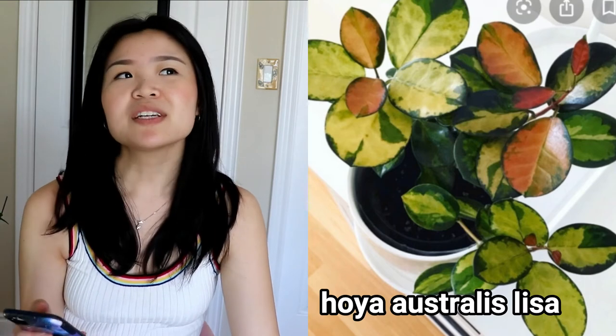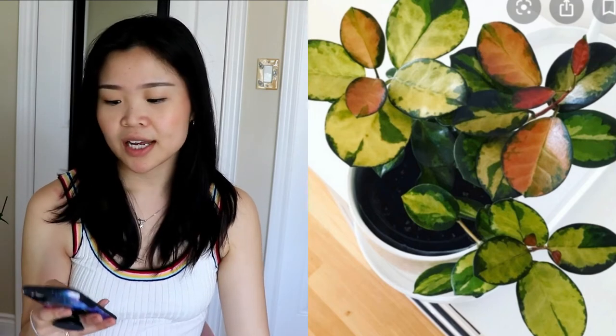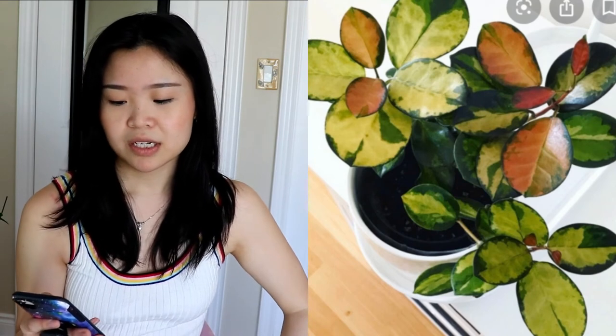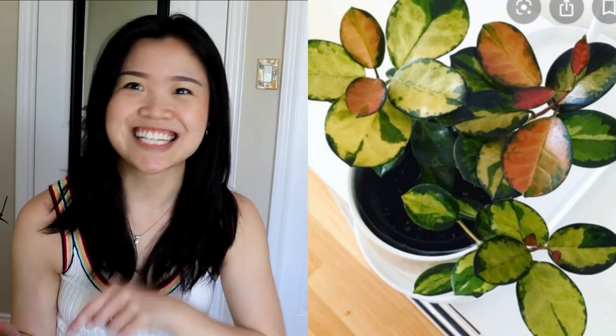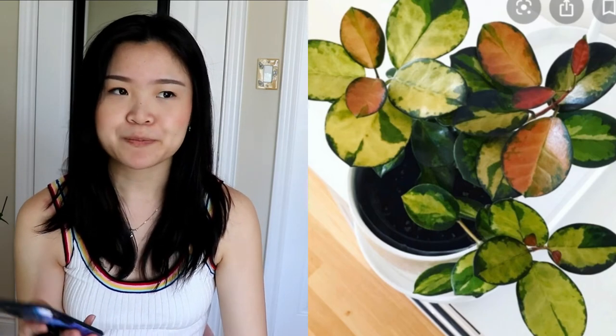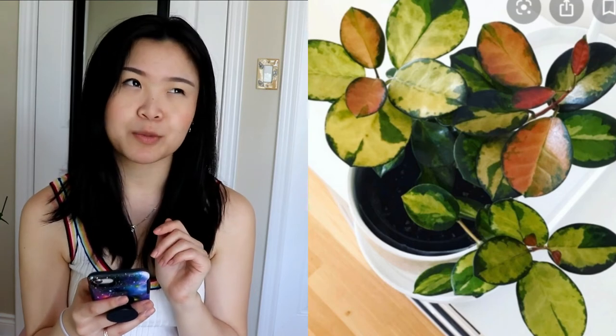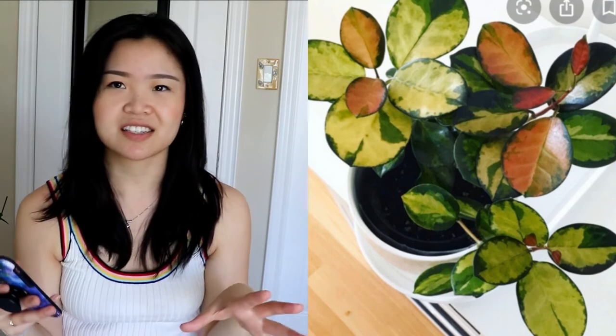Next on my wish list is the Hoya Australis Lisa. It's actually pretty common and I see it in nurseries, just not always in stock, so I'm waiting for it to appear at my local nursery. It has thinner foliage similar to the regular Hoya Australis, but with the most beautiful pink variegation when new leaves come out. I want something a little more bushy — like a five or six inch pot with multiple stems, not just a single cutting.